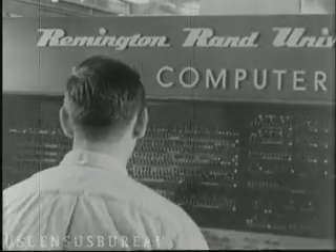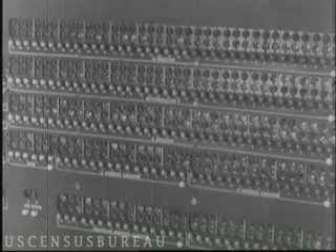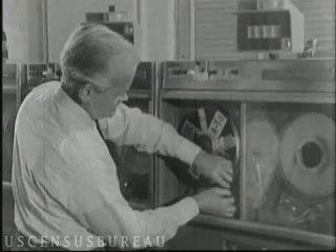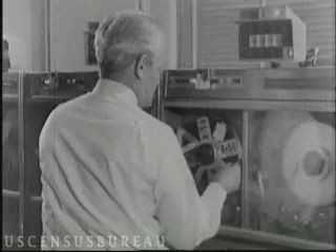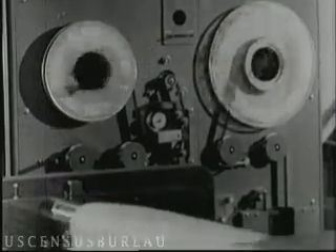FOSDIX does the job that in earlier censuses required the services of 2,000 card punch operators. Now the tapes from FOSDIX are fed into the computer, along with other tapes which tell us what to do with the information. These are called programs. We need a machine that can read the tapes and translate them into printed language — and here it is, the high-speed printer.